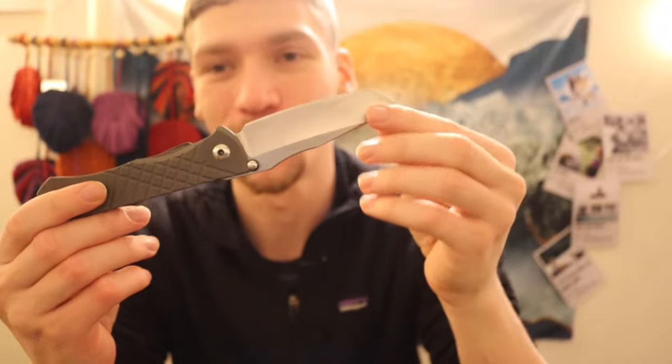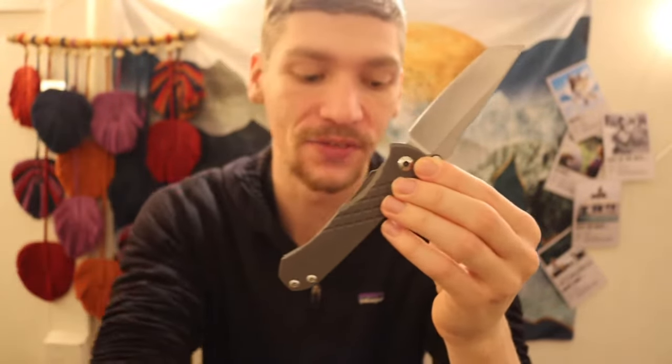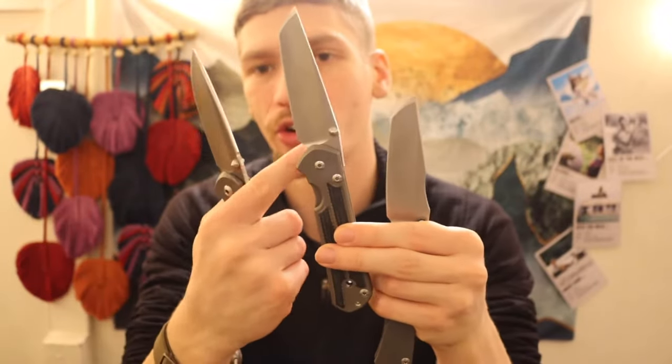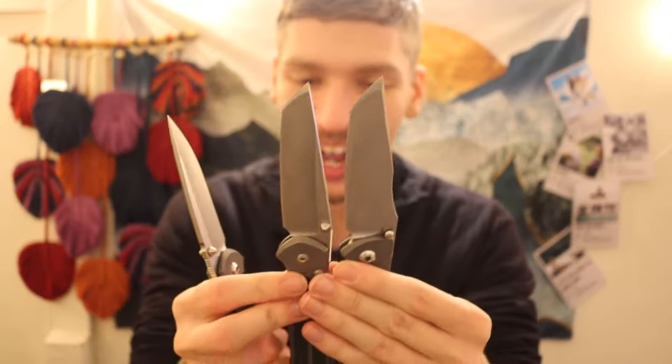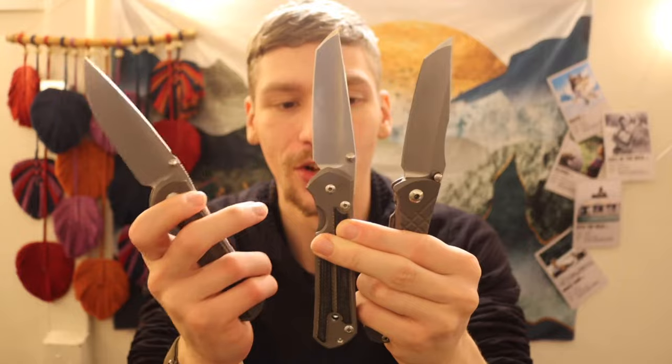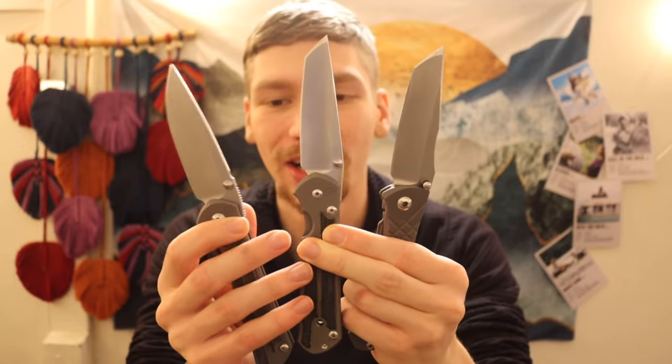Now a lightning round of brands I have about three knives of. First — probably my favorite three-knife brand — is Chris Reeve Knives. I have the Umnumzaan, the Large Sebenza 21, and the Large Nkosi. Absolutely beautiful knives. Really cool to have all three in the collection.